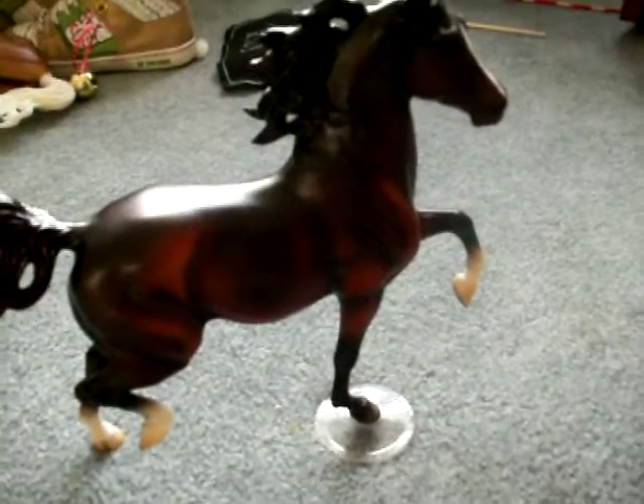He's really pretty. I really do like him a lot. He comes with his stand, because he can't stand on his legs. And he has a stripe, a real pretty mane, real pretty tail, and other markings on the legs that sort of fade away.